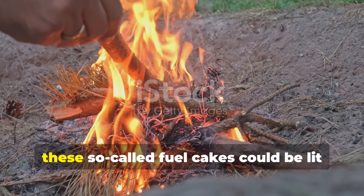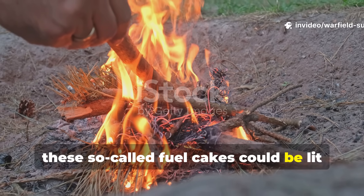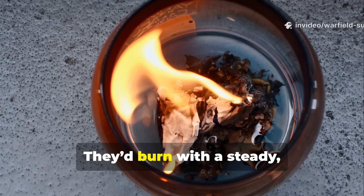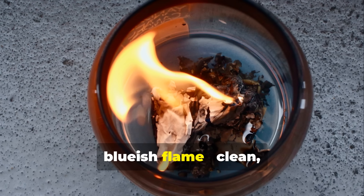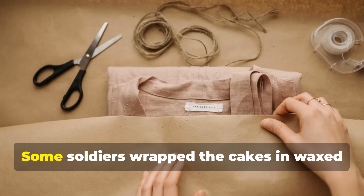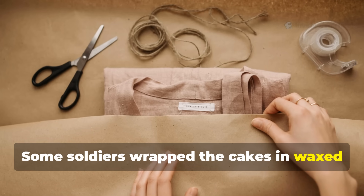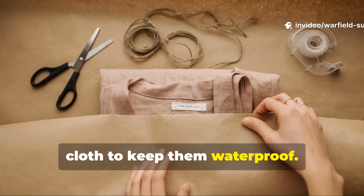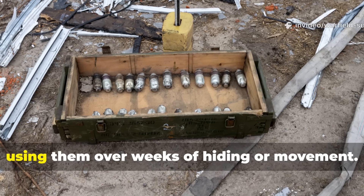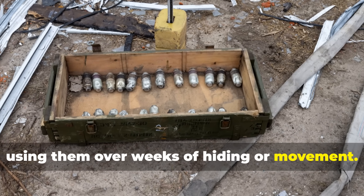Once set, these so-called fuel cakes could be lit with just a small spark or flame. They'd burn with a steady bluish flame — clean, quiet, and long-lasting. Some soldiers wrapped the cakes in wax cloth to keep them waterproof. Others buried caches of them in dry places, using them over weeks of hiding or movement.